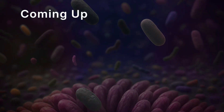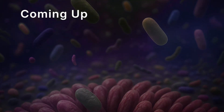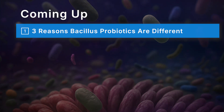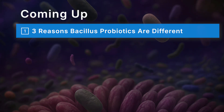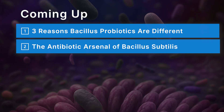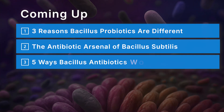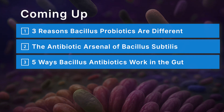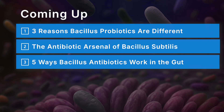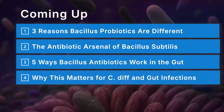In this video you'll learn how Bacillus probiotics can support your gut in ways that typical probiotics cannot, including three reasons Bacillus probiotics are different, how spores survive and thrive where Lactobacillus and Bifidobacteria cannot, the antibiotic arsenal of Bacillus subtilis, five ways that Bacillus antibiotics work in the GI system ranging from busting through biofilms to balancing the microbiome, and why this matters for C. diff and other gut infections, including what research shows about relapse and recovery.